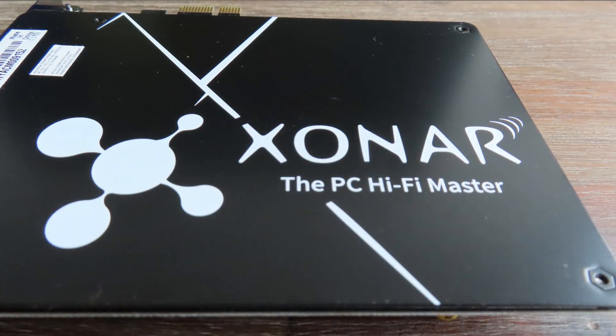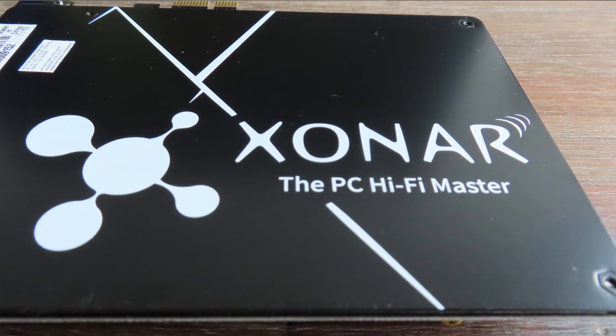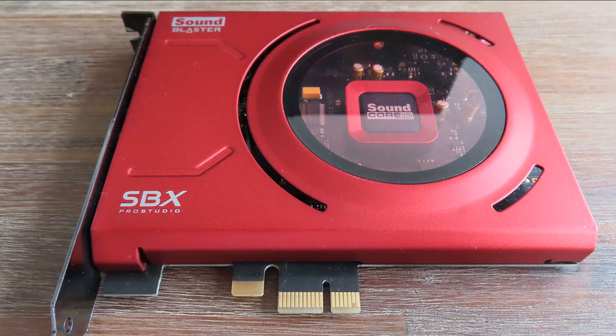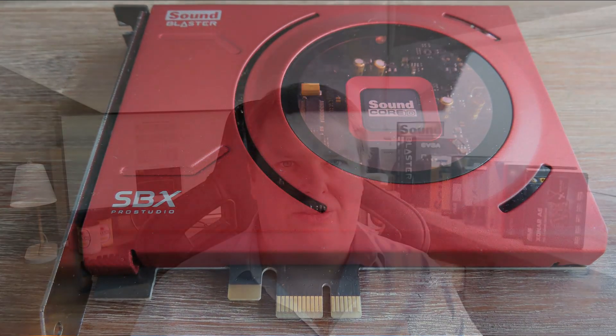To summarize: there are just two cards I would heartily recommend — the Xonar AE and the Sound Blaster Z. Those cards are just excellent and you cannot go wrong with them. That's it for today. I hope you're all preparing your Christmas shopping lists, and I hope to see you in the next video. See you then, bye bye!